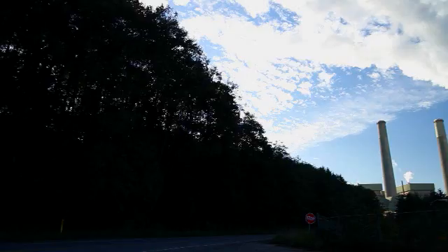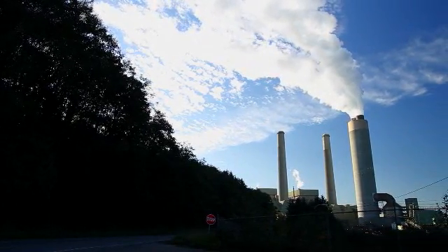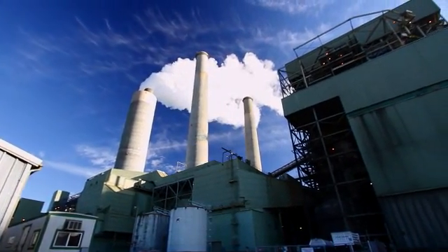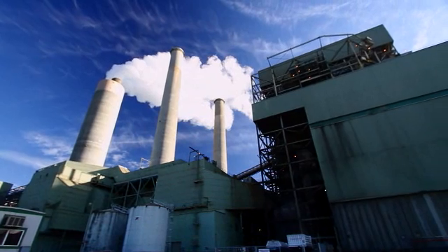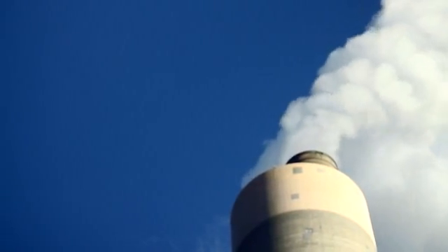The scrubber system that we have at this facility was designed to remove sulfur dioxide. Sulfur dioxide is a byproduct of combustion from the coal process — there's a small amount of sulfur in the coal, and in the combustion process the sulfur is converted to SO2. Most people know SO2 as a contributor to acid rain. The scrubber installation, which was done in 2001 and 2002, was designed to remove ninety-five percent of those emissions. Our scrubber technology is basically ten years ahead of the curve.